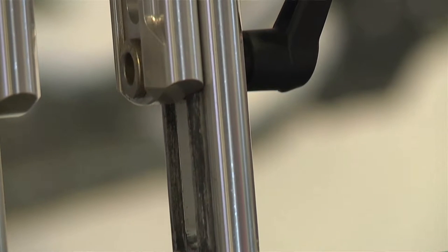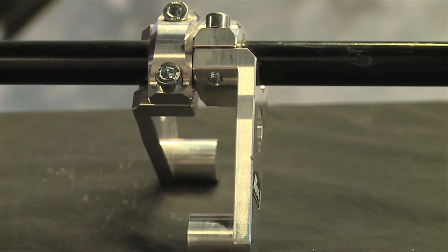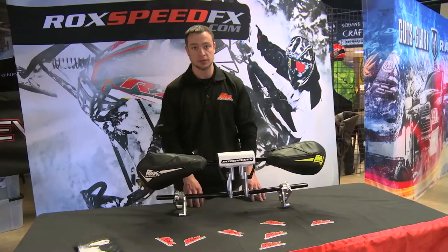All of our products are made right here in the USA. We have a lot of machine-built aluminum products that we machine right here in Minnesota — anything from our hand guard mounts to our pivoting risers, height-adjustable risers. It's all machined right here in the good old USA.